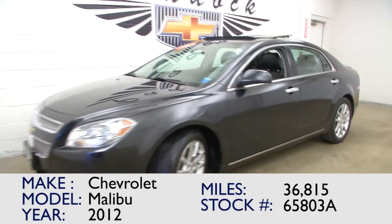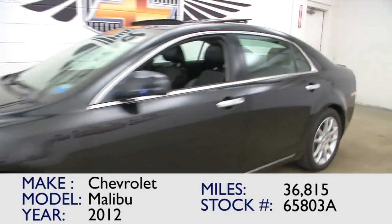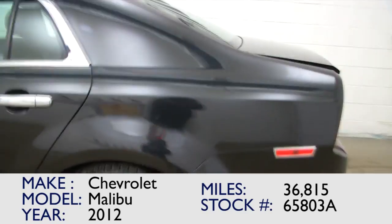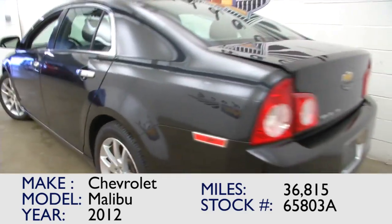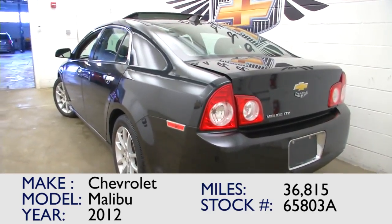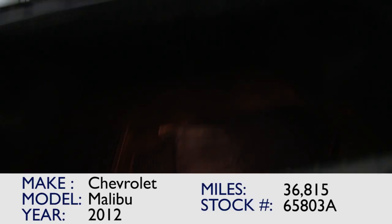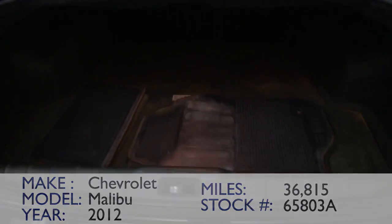You've found the video for stock number 65803A. This is a 2012 Chevrolet Malibu with one previous owner and only 36,37,000 miles. In this video walk-around we'll simply start at the back of the vehicle and make our way to the front of the vehicle.